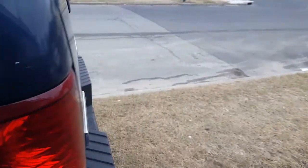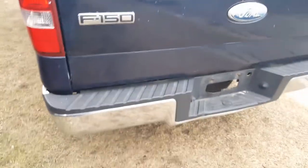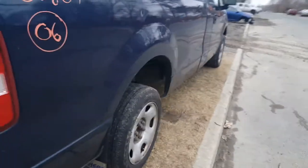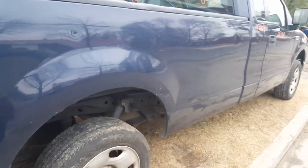Taillight's good. Gate's not bad, little damage up on the handle. Bumper's no good — it's bent on one side. Looks good, but if you look real close you can see the bend in it. Tailgate, like I said, was good. About two or three hours on this side also.